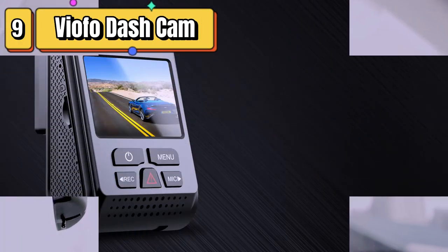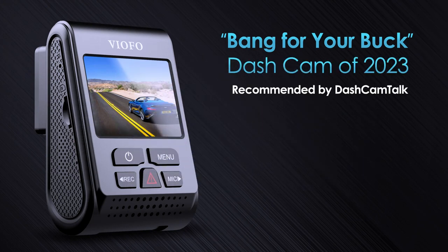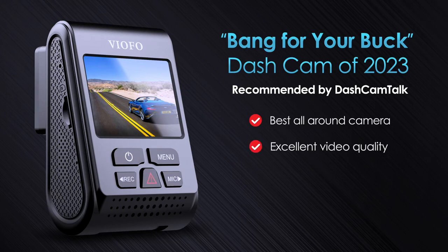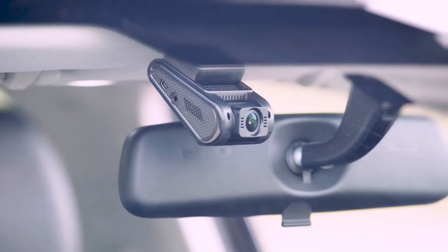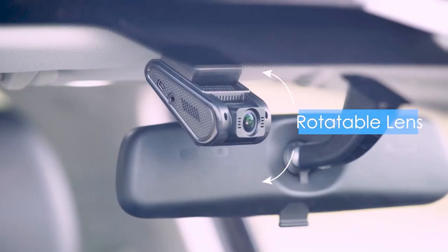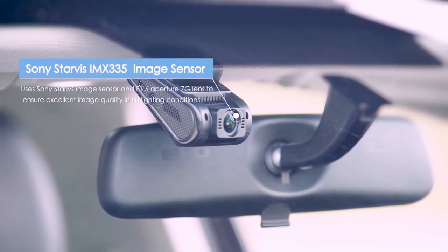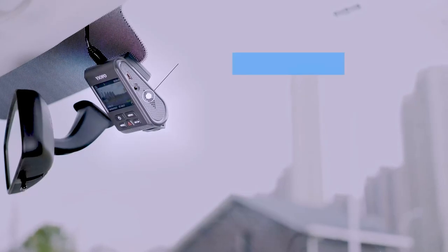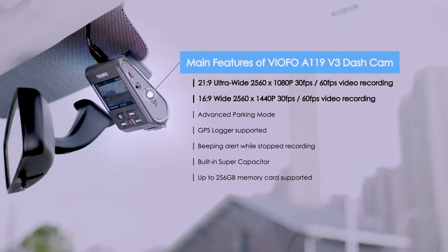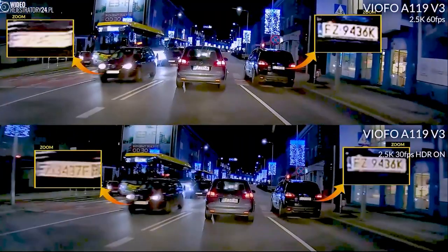Top 9 is an ultra-high-definition car camera that provides clear and detailed footage of your driving experience. With a resolution of Quad HD+, the camera captures every detail of the road ahead. The 140-degree wide-angle lens provides a broad view of the road, ensuring that you don't miss anything important. It is equipped with an ultra-clear night vision function, allowing you to capture clear footage even in low-light conditions. The camera also features True HD, which ensures that the footage is well-balanced and realistic in any lighting condition.